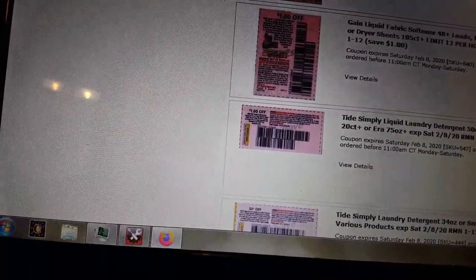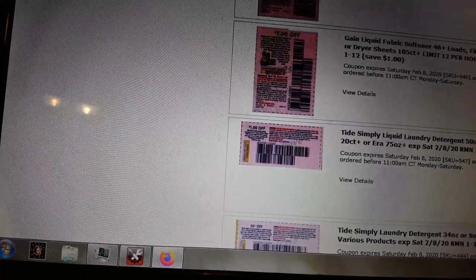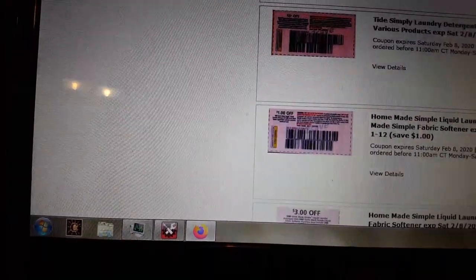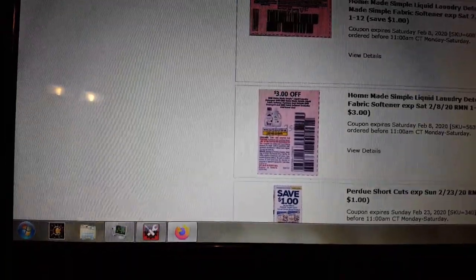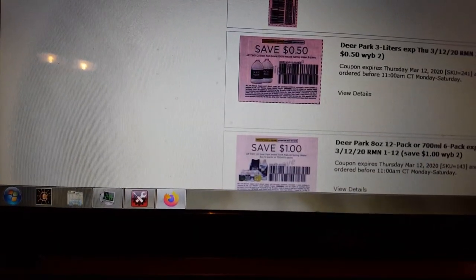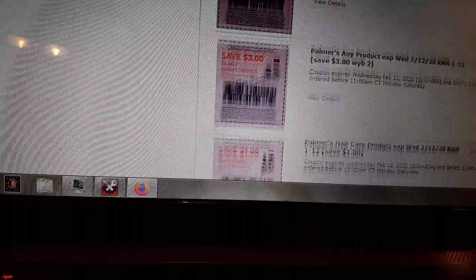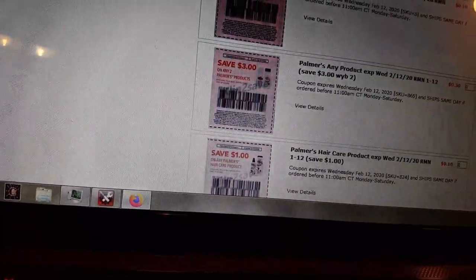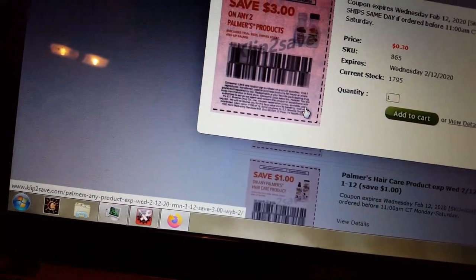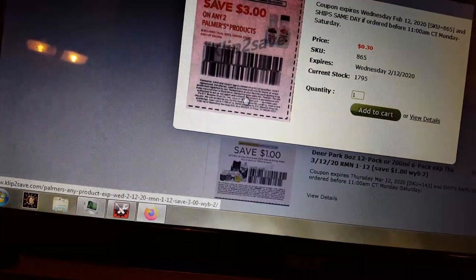Tide Simply Pods, 20 count — a dollar off. Another one for 34 ounces — $2 off. And the Purdue Shortcuts is a dollar off. Deer Park is $0.50, another Deer Park for a dollar. Palmer's Skin Care — a dollar, and then save $3 on any two Palmer's products. Let's check the details — it excludes travel size. So $3 off any two Palmer's — that's a good coupon, and it doesn't have a size restriction.